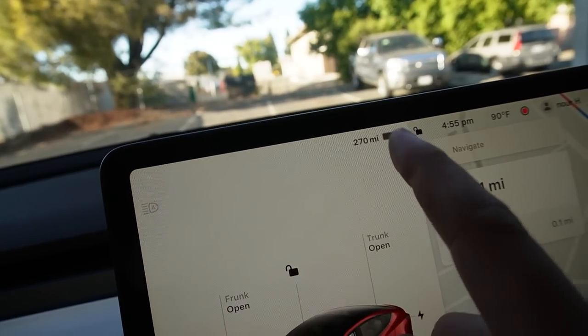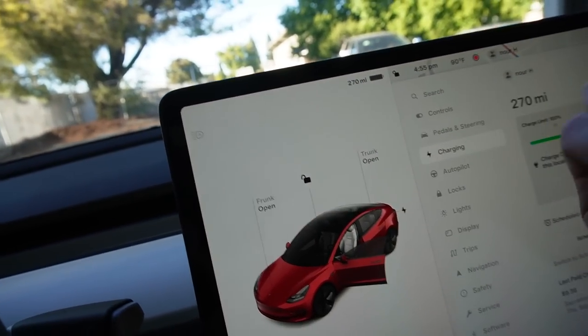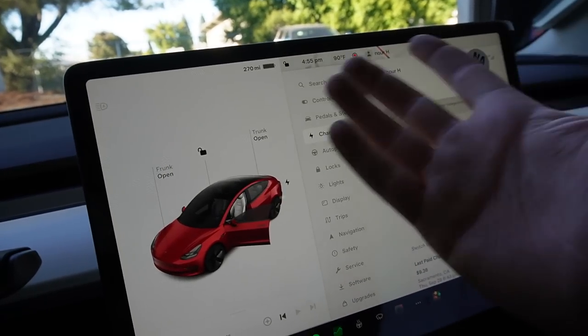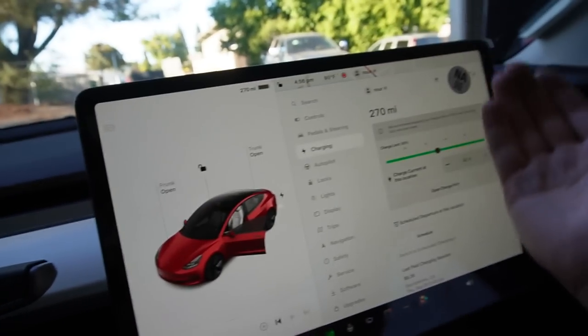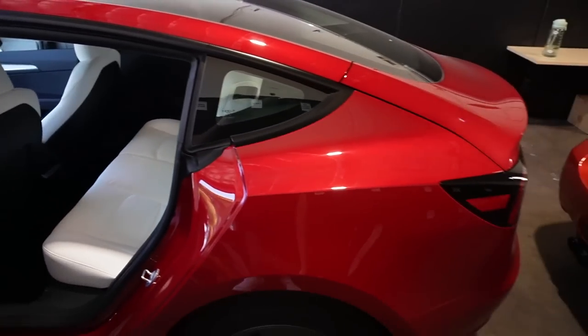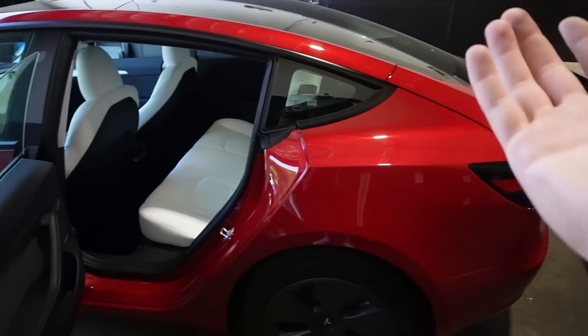Last but not least, the final issue I'm having is the range. This is a 2023 Model so I can charge it to the maximum, which is 272 miles — I love that. The negative is that if you leave this car off a charger overnight, you will lose 10 to 20 miles just having it sit for eight hours. That's roughly one to four percent of battery. I don't know if that's normal, but if it is I don't like it. I'm going to have it looked at — it could just be fans circulating or the car doing something to maintain the interior.